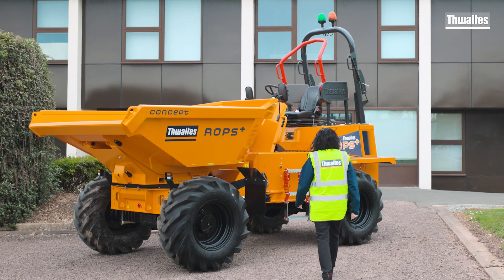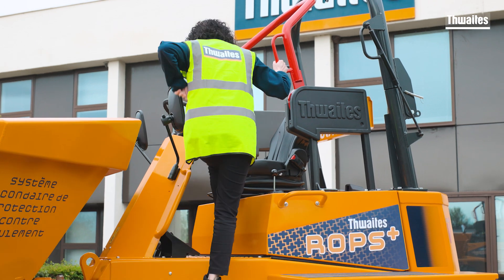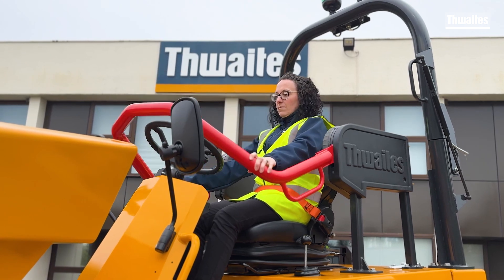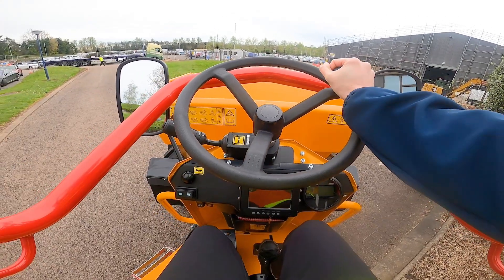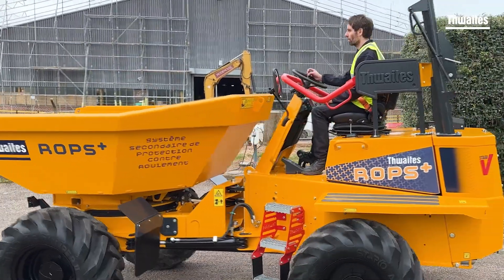With many customers preferring an open dumper, Thwaites have designed and developed an alternative option, the ROPS Plus. ROPS Plus is an extension of the established rollover protection system known as ROPS. Made from the same high tensile steel, the wraparound design places the operator in the optimum position to minimise any risk should a machine tip or rollover occur.